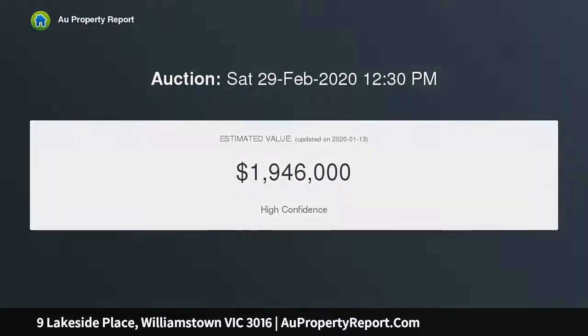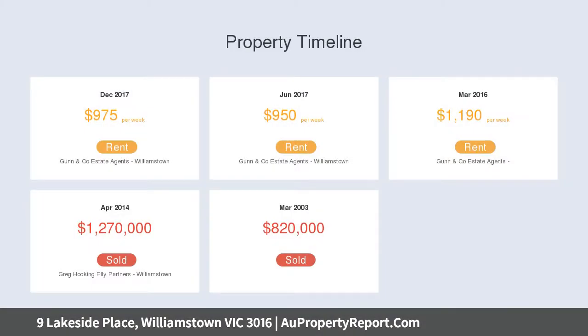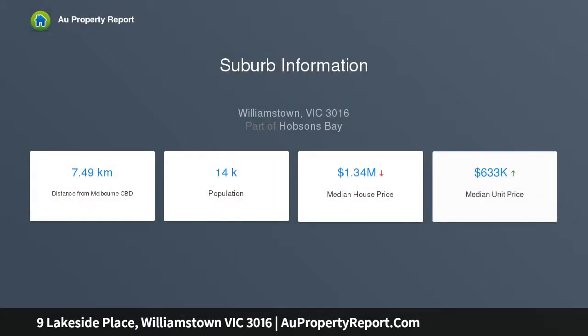Three king-size ground-level bedrooms arranged around a central lounge and stylish bathroom are complemented by professionally landscaped outdoor areas with direct access to the park and the bay trail.